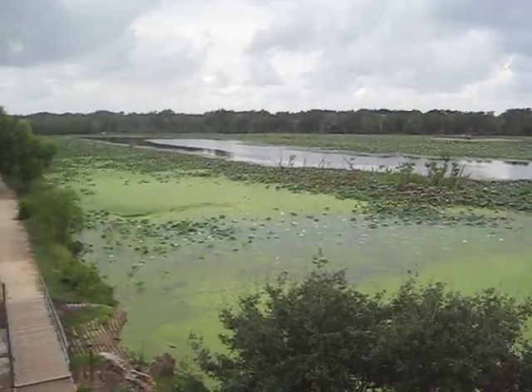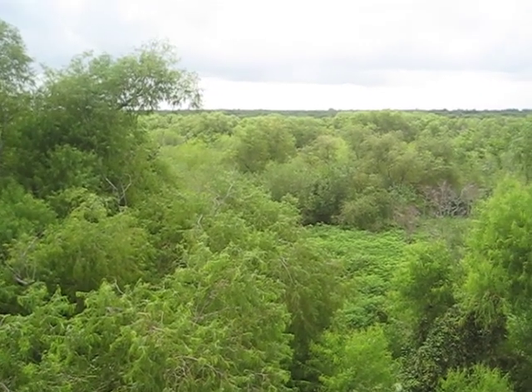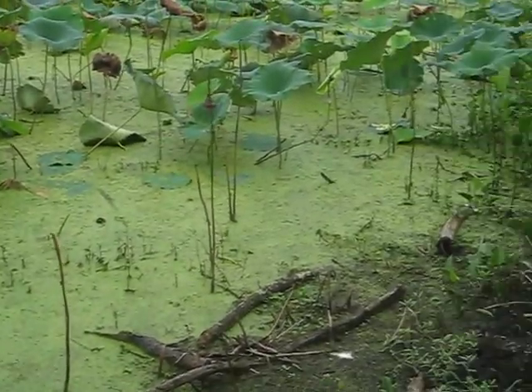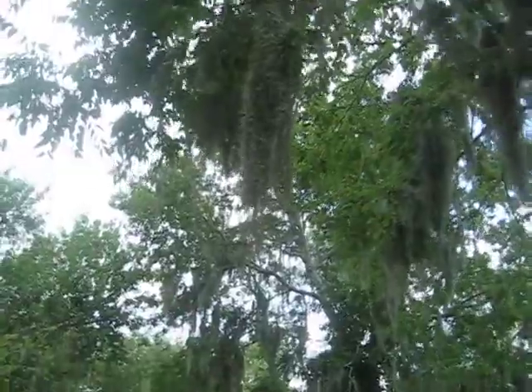Whether on the outskirts, above or below, the swamplands are a place we must forever revere. And never forget.